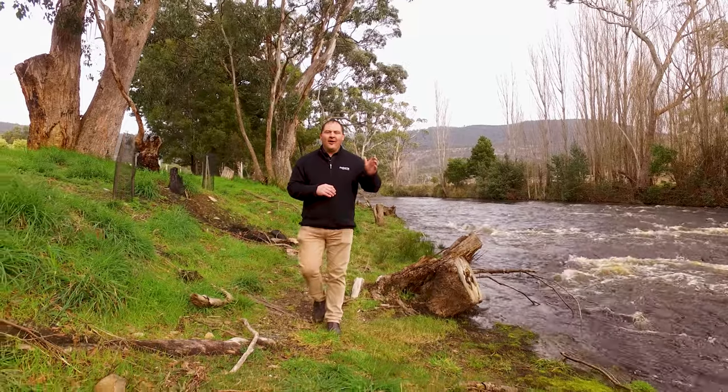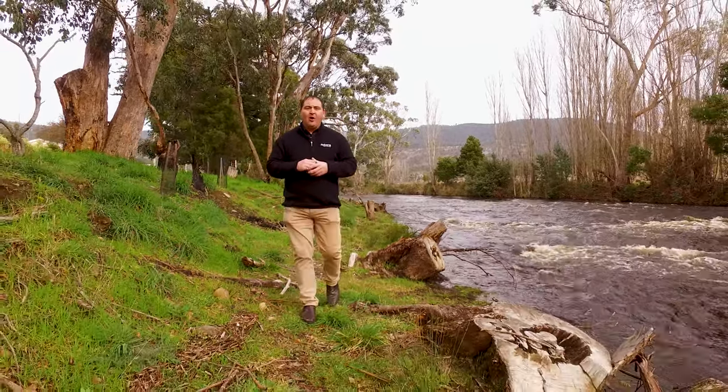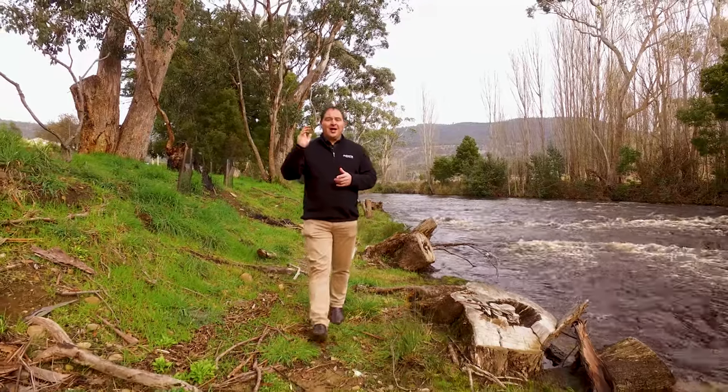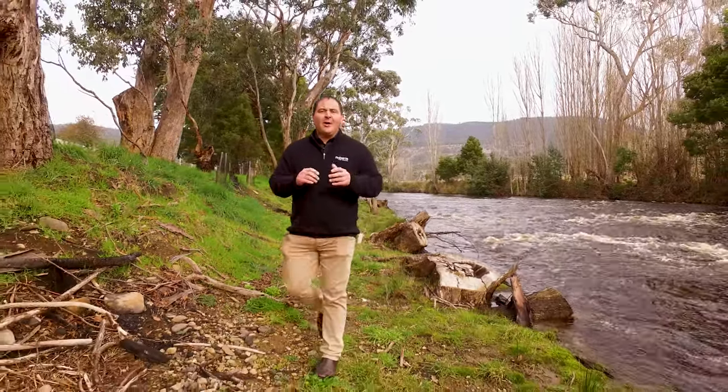Today we're in Westerway, right next door to the Tyna River, an ideal spot for a family picnic or those keen to fish. And just down the road we've got a fabulous three-bedroom weatherboard home. Let's go up and take a look.